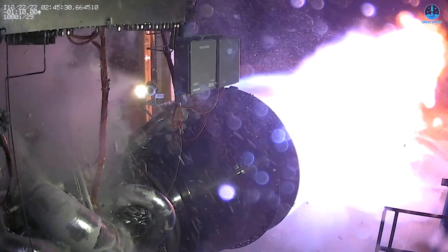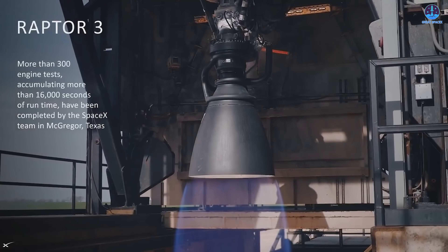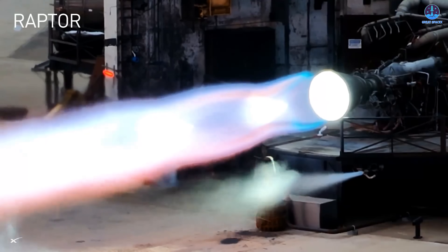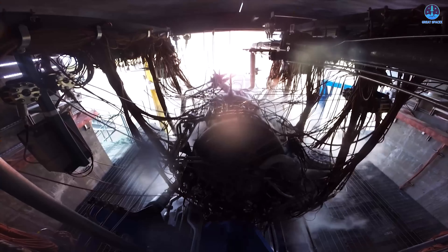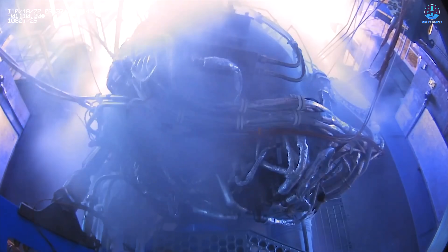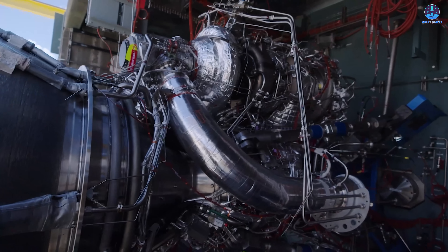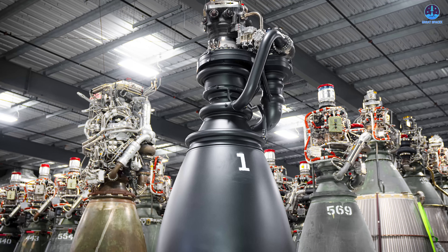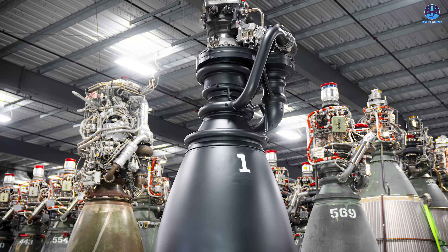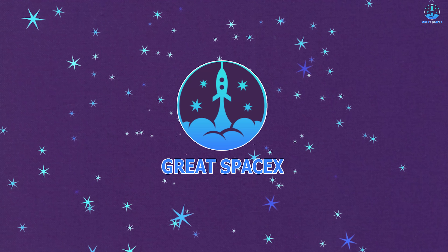The race for the leading Methalox engine is tighter than ever. Blue Origin's BE-4 and SpaceX's Raptor continue pushing modern propulsion forward. Raptor 3 held the spotlight for some time, but Blue Origin's newly upgraded BE-4 surprised many by producing more thrust than Raptor 3. Thrust is only one measure, yet the reveal sparked swift debate and widespread disbelief among enthusiasts. How did Blue Origin achieve this boost? How did SpaceX and Musk respond? And why do many experts still argue that the Raptor remains the stronger engine overall? These questions take center stage in today's episode of Great SpaceX.